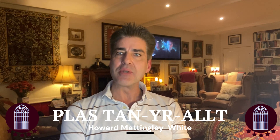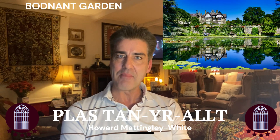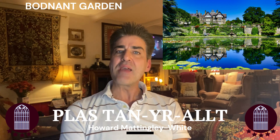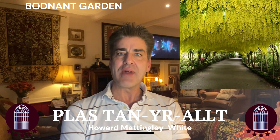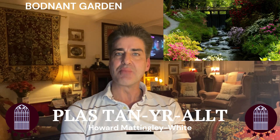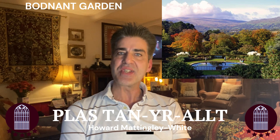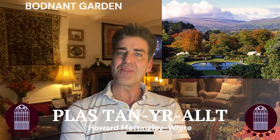And finally, a trip to the area wouldn't be complete without a visit to Bodnant Gardens near Colwyn Bay, which is about an hour from us. It houses a world famous garden home to national collections and champion trees and is stunning all year round. Created over 150 years with plants collected and brought to Britain from far afield, set against the backdrop of the majestic Snowdonia Mountains — it's a true delight for the senses.